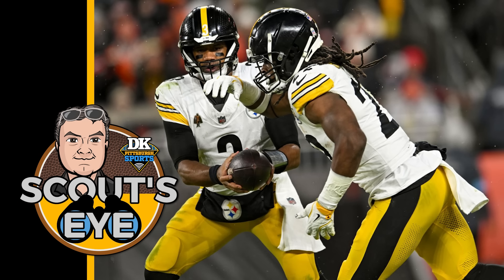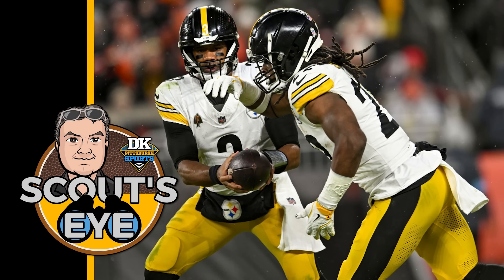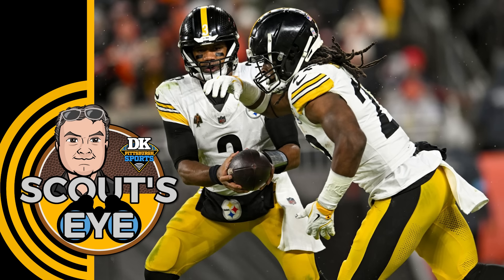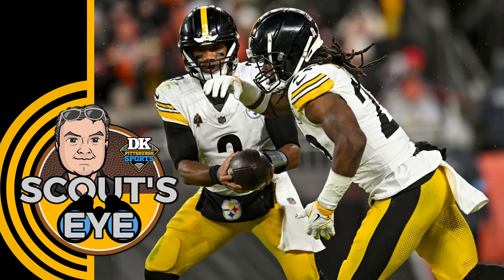I don't disagree, and maybe more first-down play action would make sense. But here's where I really want to go: the nerds will tell you the most efficient play in football is a quarterback scramble. Interestingly, the Steelers defense is remarkably good against quarterback scrambles — like number one in the league by a mile. One of the least efficient plays, generally speaking, is a run play called on second and long — defined as six or more yards — and the Steelers do a ton of that.